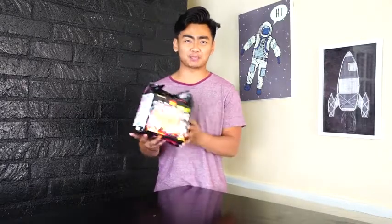What's up YouTube, today I'm gonna do the spicy ramen challenge. Apparently this is the spiciest instant noodle ramen and I am going to eat it. So come on, let's cook it.